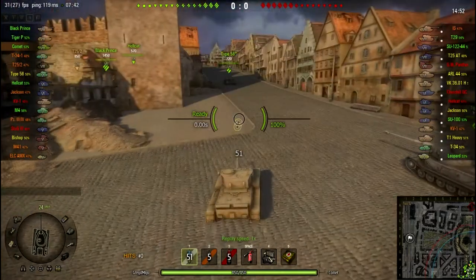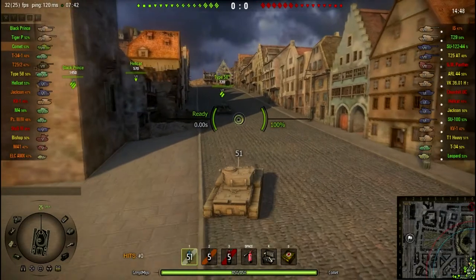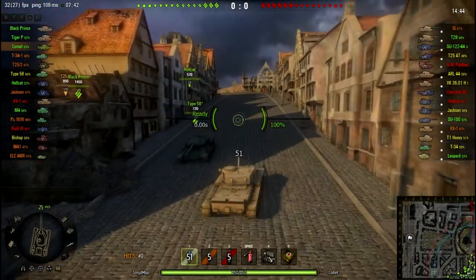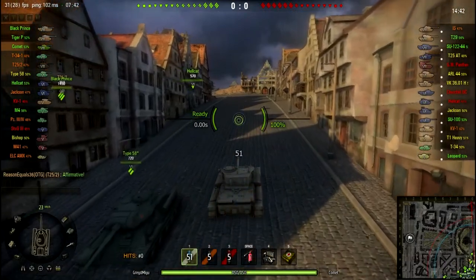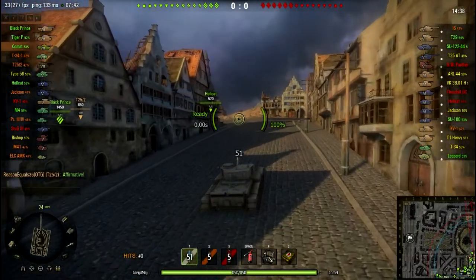We decide to head up the hill, even though we're both in pretty zippy tanks, mainly because we also have very good gun depression. He has his American TD and I've got the Comet, which actually has a negative 12 degree gun depression. It is awesome.